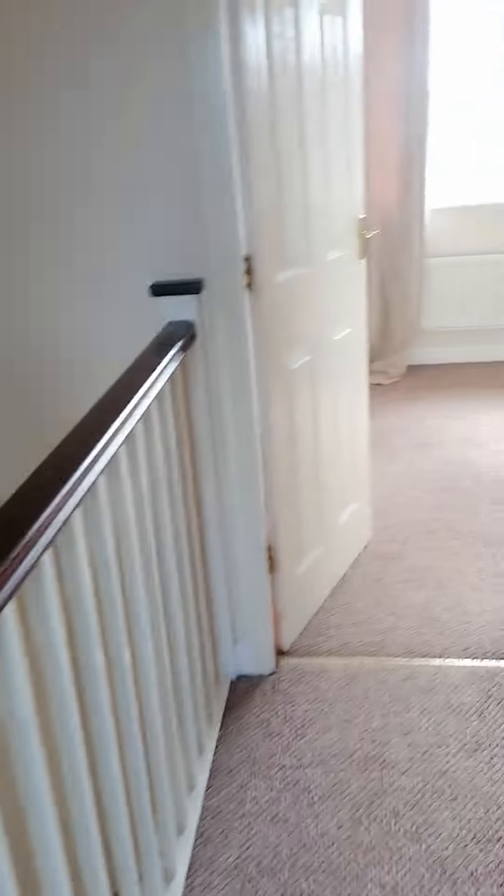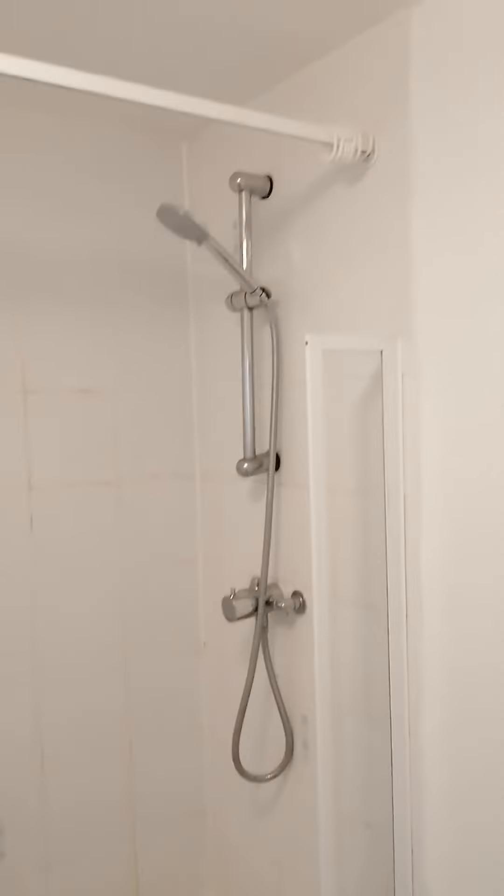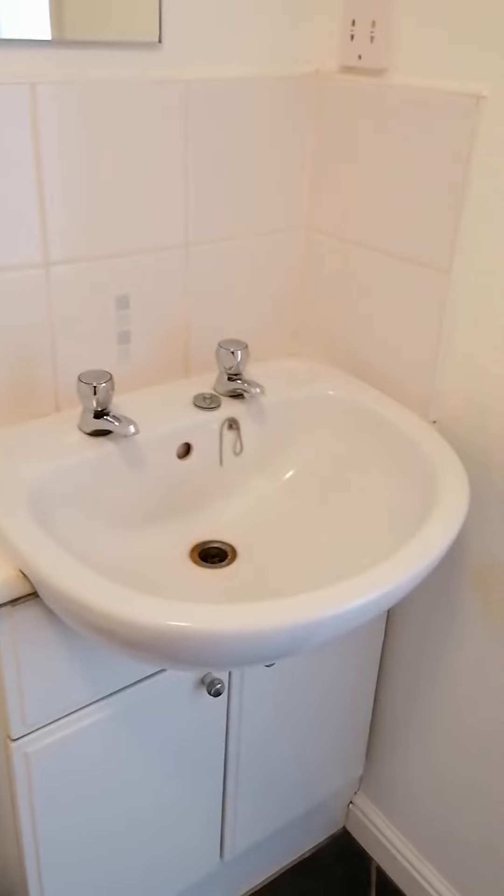And then we come into the family bathroom. As you can see, we've got a shower over the bath, and then we've got a toilet and a sink.